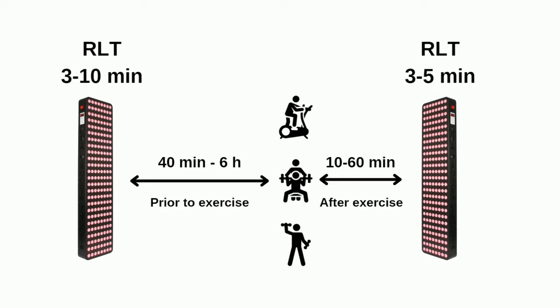It speeds up recovery and lowers the accumulation of lactate and creatine kinase that happens with exercise. Based on the studies, the most optimal way to do photobiomodulation for exercise performance is to do it at least 40 minutes before the workout — this is called preconditioning hormesis — giving your body a small hormetic effect so it's more resilient against the following stress. The duration is generally quite short, only 3 to 10 minutes is enough.